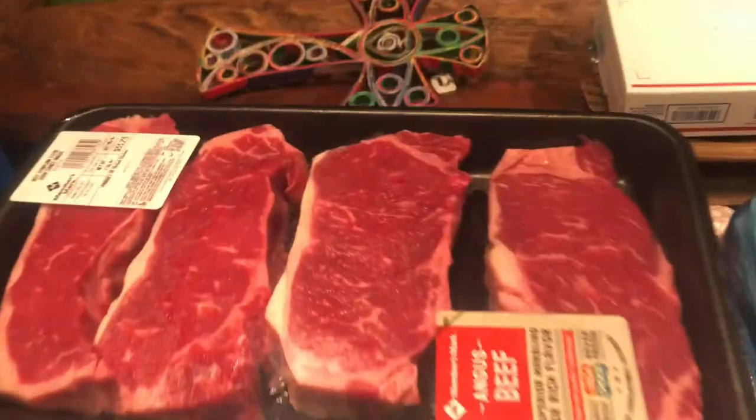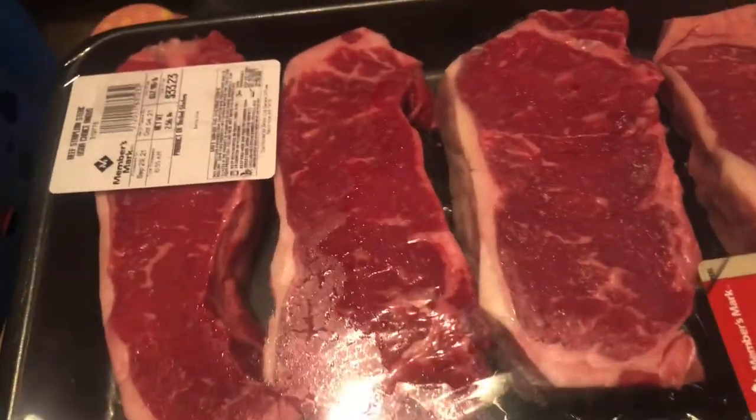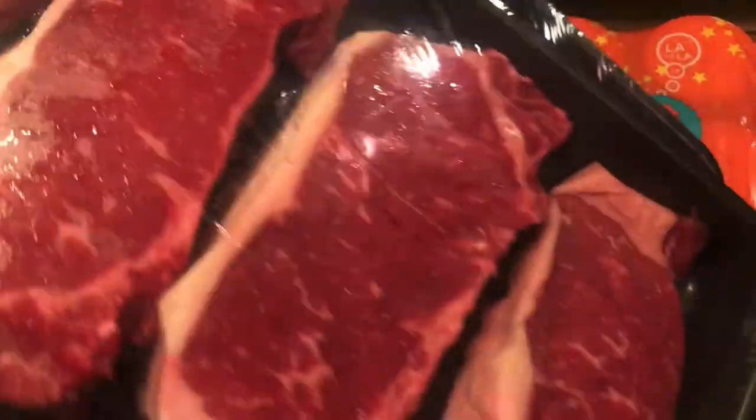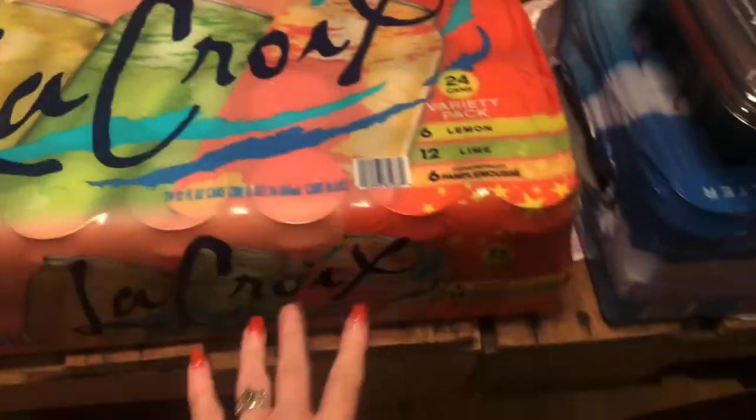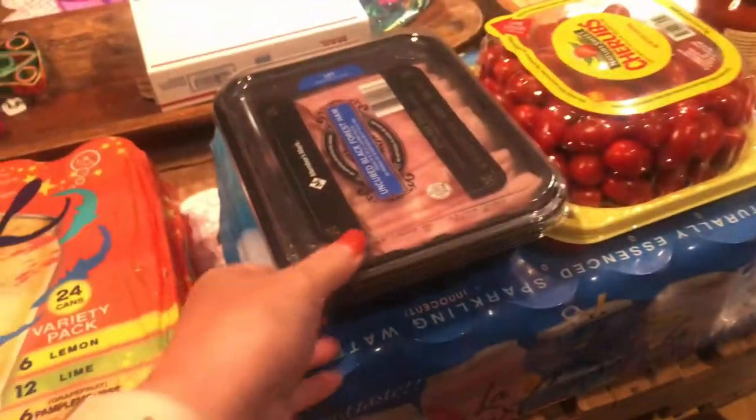All right, so this is our Sam's haul. We picked up some steaks to grill — they always have really great prices on steaks compared to the grocery store, and they always have nice steaks too. We also got some LaCroix as usual; we got three different ones, two of this one and then this one.